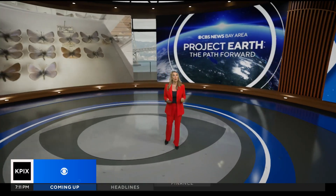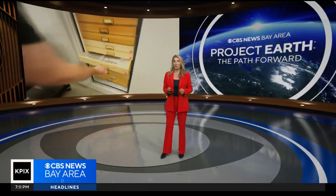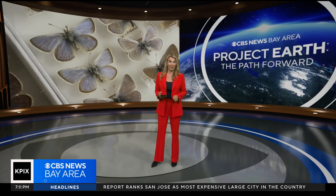In tonight's Project Earth, we have a story about a little blue butterfly that used to call San Francisco home. About 100 years ago, the species was driven to extinction due to human activity. But this butterfly's story is far from over — in fact, it's taking new flight.